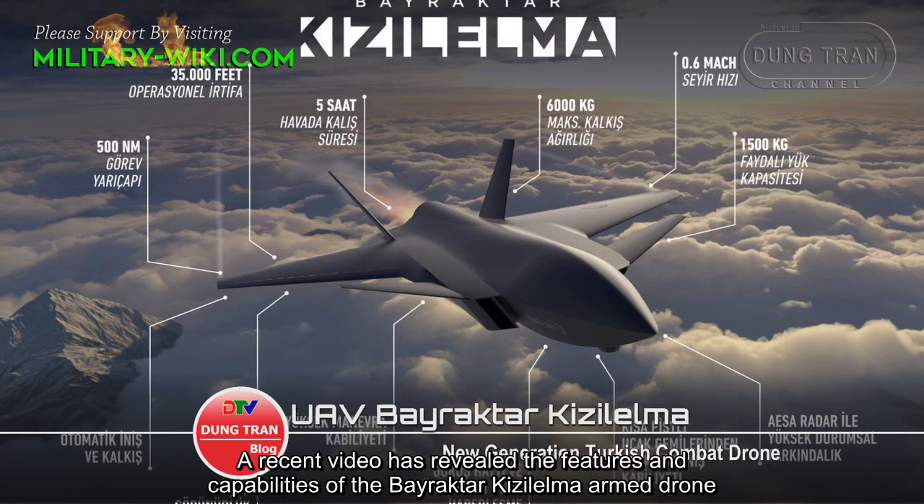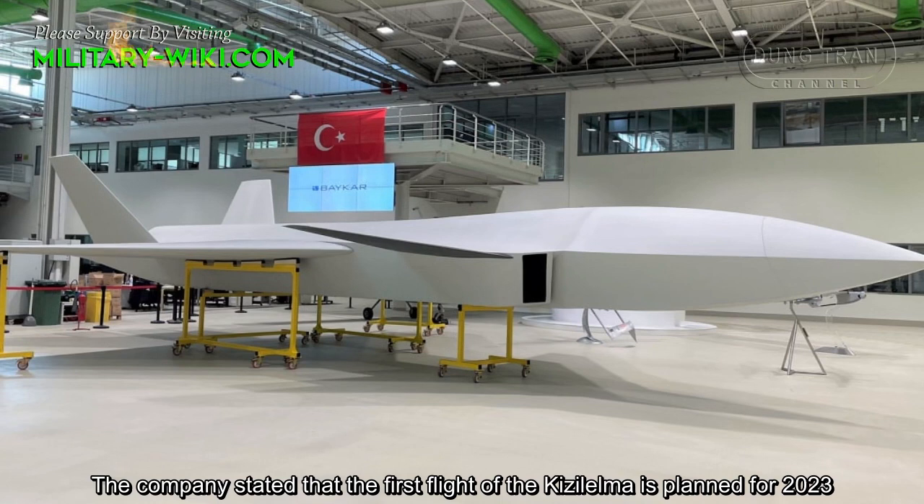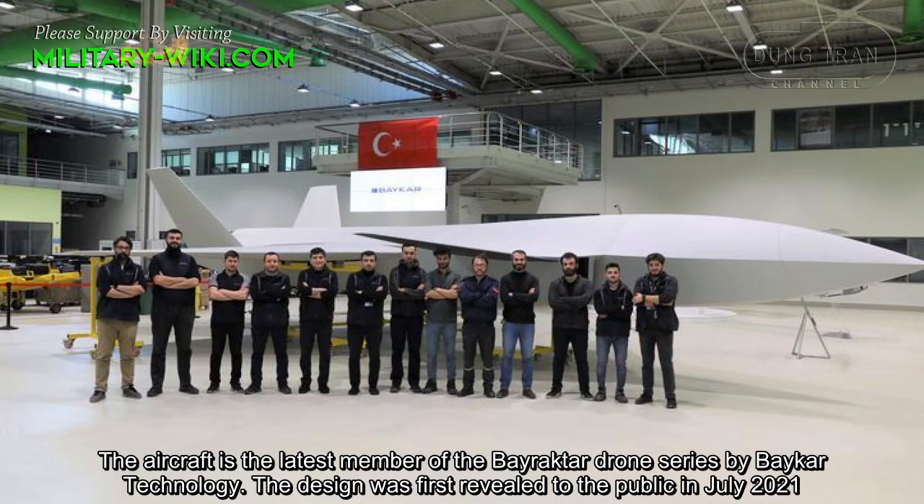A recent video has revealed the features and capabilities of the Bayraktar Q-Zelma armed drone. The company stated that the first flight of the Q-Zelma is planned for 2023. The aircraft is the latest member of the Bayraktar drone series by Baykar Technology, and its design was first revealed to the public in July 2021.